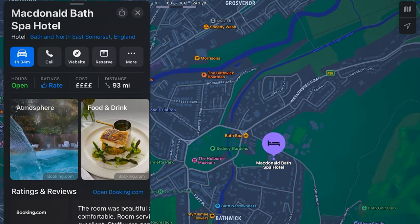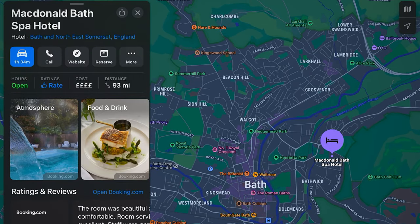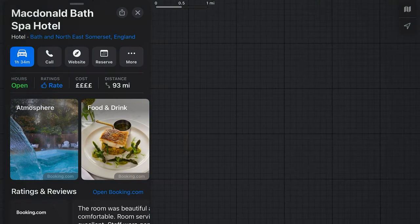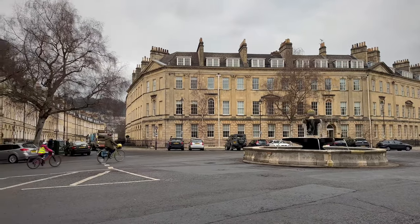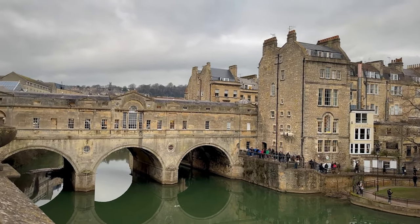First things first, let's talk location. The McDonough Hotel is situated just to the east of Bath in Bathwick. Don't be put off by that — it's only around a 10 to 15 minute walk into the city centre, and the walk itself is incredibly beautiful. Bath, in fact, in my opinion, is one of the most beautiful cities in Europe, so do make sure to add it to your list if you're yet to visit.